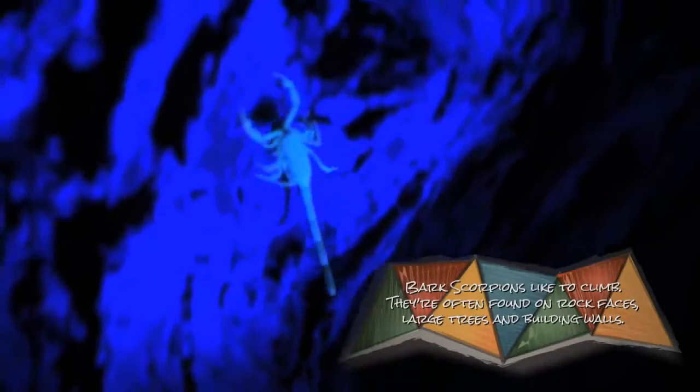Look, we're in luck. Here's a bark scorpion. This is the most venomous species in the United States. You might have stayed behind you, dude. I don't think you have to worry about him — I don't think he's interested in eating you. Oh, there's another one right here. Yep, sure is.